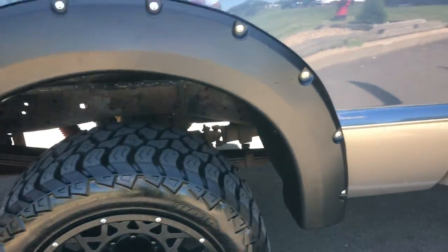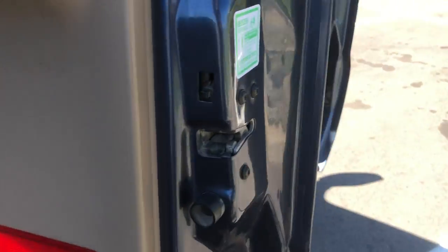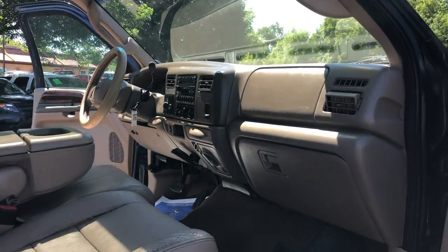Clean running diesel. Vehicle starts right up, no issues. Here's the other side of the vehicle — under the doors. Dual power seats. Let's take you out on a short test drive and I'll tell you how this vehicle drives.